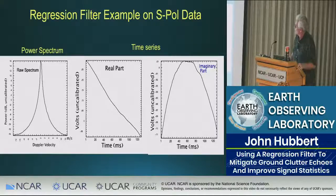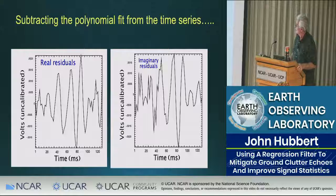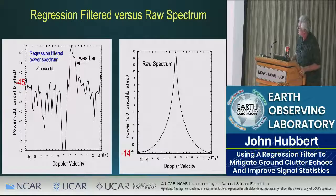Here's another example of regression filtering in more detail. There's the real part and imaginary part; the dotted line is the fit. Here are the residuals after subtracting the fit, and here's the resulting spectrum. I chose this example because there's actually a little bit of weather underneath — this was an eighth-order fit — and from the raw spectrum there was really no sign of it, but the weather signal was there.